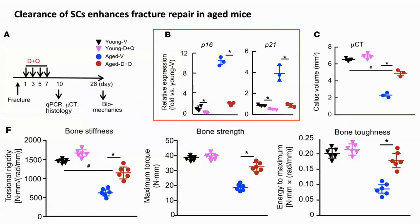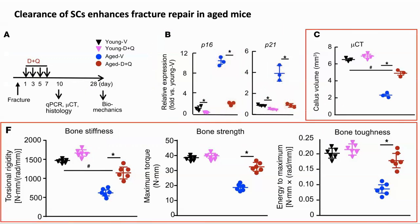Looking at the expression of P16 and P21, in the young mice the expression is low and D&Q did not change this much. However, the expression in older mice was much higher, and this was lowered to the same level as young mice by D&Q. Also looking at the various measures of the quality of the repaired bone — such as stiffness, strength, and toughness — the D&Q treatment significantly improved them. So this looks interesting as a possible treatment for the healing of bone fractures in older adults.